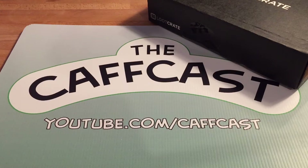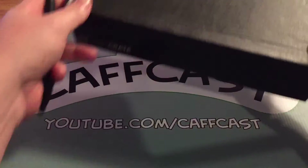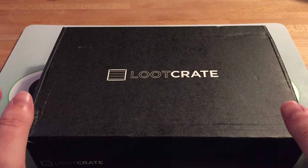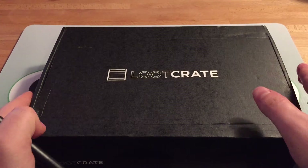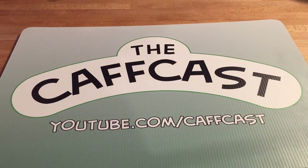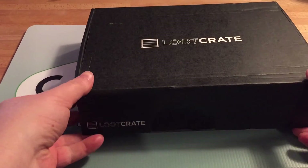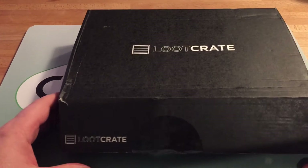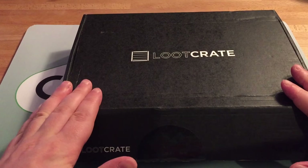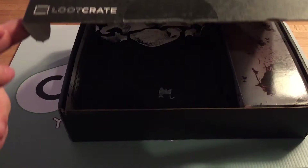Hello guys and welcome back to another CAFCAST! Today we have a brand new Loot Crate box. It's a different shape this month, which is interesting. I'm thinking there might be some kind of comic in here, which is pretty cool, but we'll have to wait and see. It's the Halloween themed box — I believe 'Fear' is its name. I'll correct myself if I'm wrong. There should be a shirt in here, so let's have a little look.